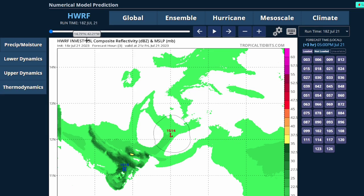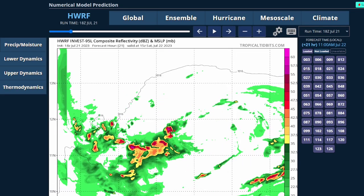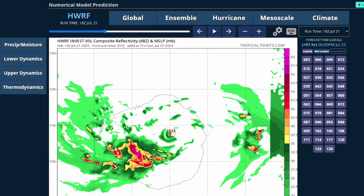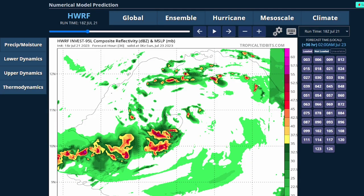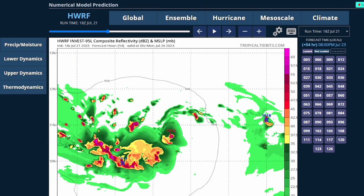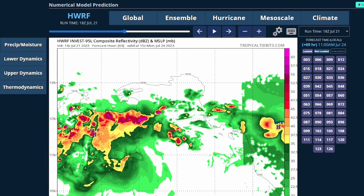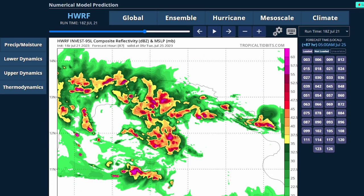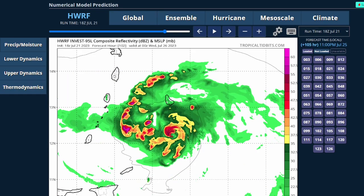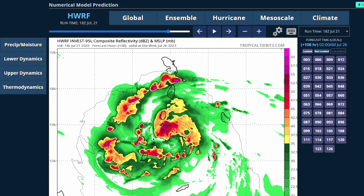This is the HWRF model for 95L. Right now it shows a very weak system — about 14 millibars for the next day. Moving into day two, it's starting to become a little organized. This is 12Z on July 23rd and it's pretty weak, but as we move forward it starts to strengthen rapidly within the next three days. This model has it hitting the Lesser Antilles at around 1001 millibars, possibly as a tropical storm, though it's too far out to tell.